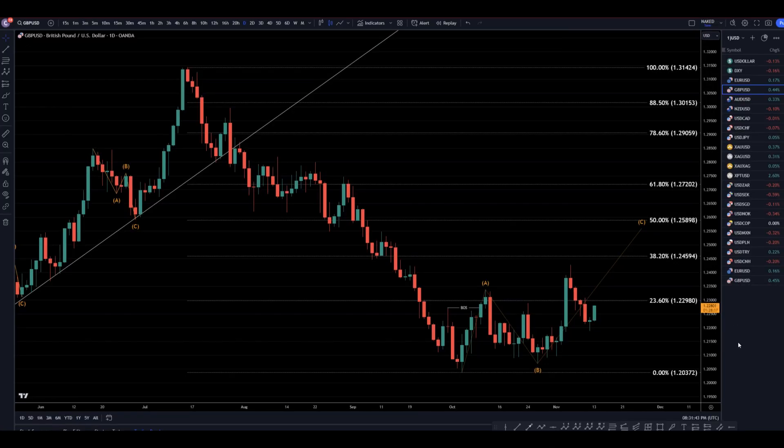Hello Traders, FSFiveCollector here. Today is Monday, November 13th, and this is my recap of the top videos of the day. The GBPUSD came in number 3 today, so we're going to do a quick recap from the daily down to that one-hour time frame.